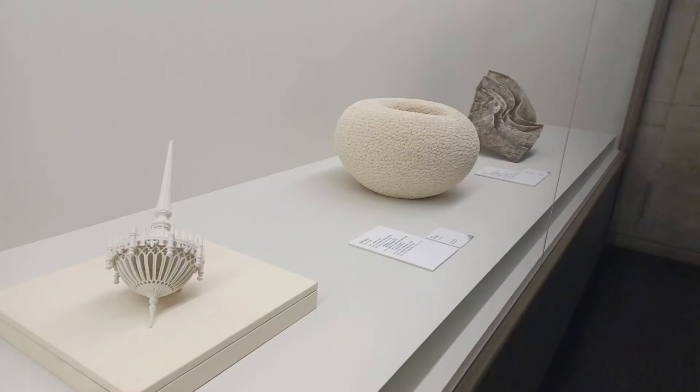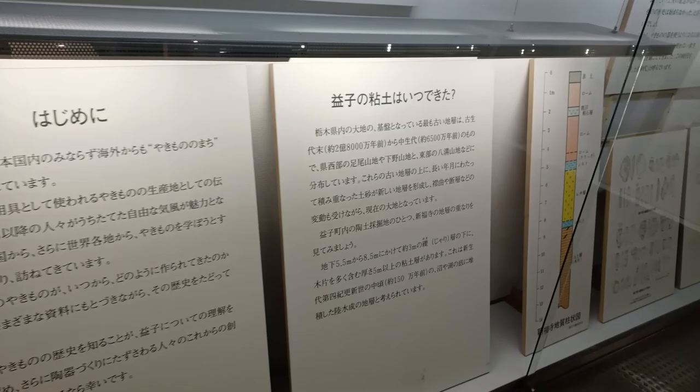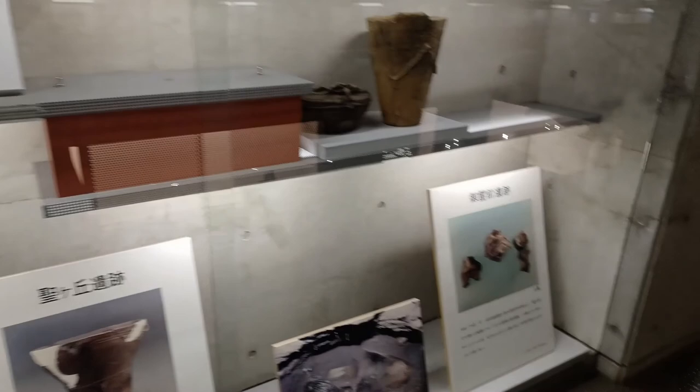However, by the Heian period, sueki was mass-produced and had more utilitarian use — normal people were using it. Locally, Mashiko was a center for this sue pottery. It was fired in furnaces shaped like tunnels built into the side of a hill. Like hajiki, it wasn't purposefully glazed, but sometimes when it got hot enough, ash would become a glaze and cover part of the pottery — which is actually very pretty, though it wasn't a standard thing.